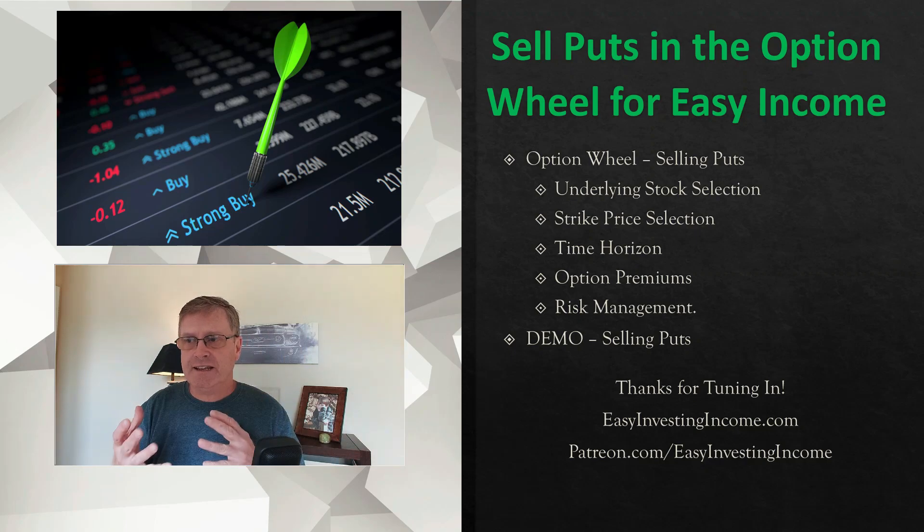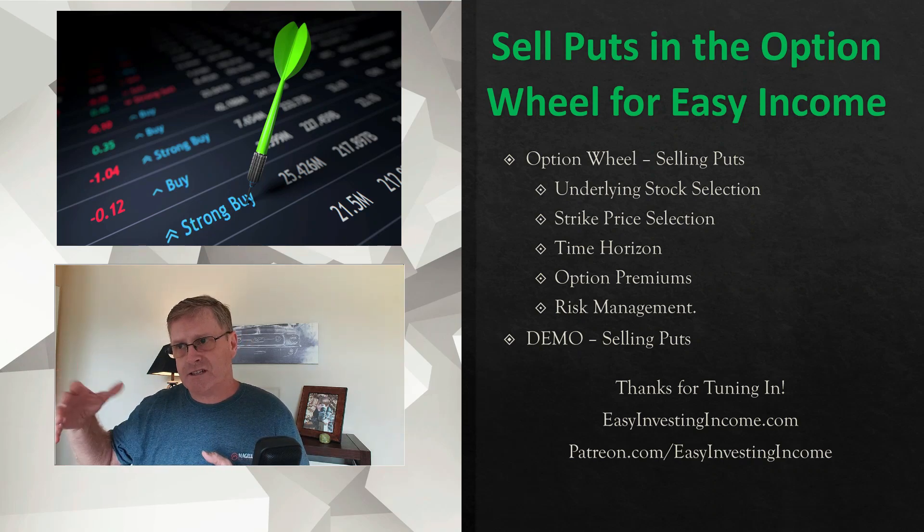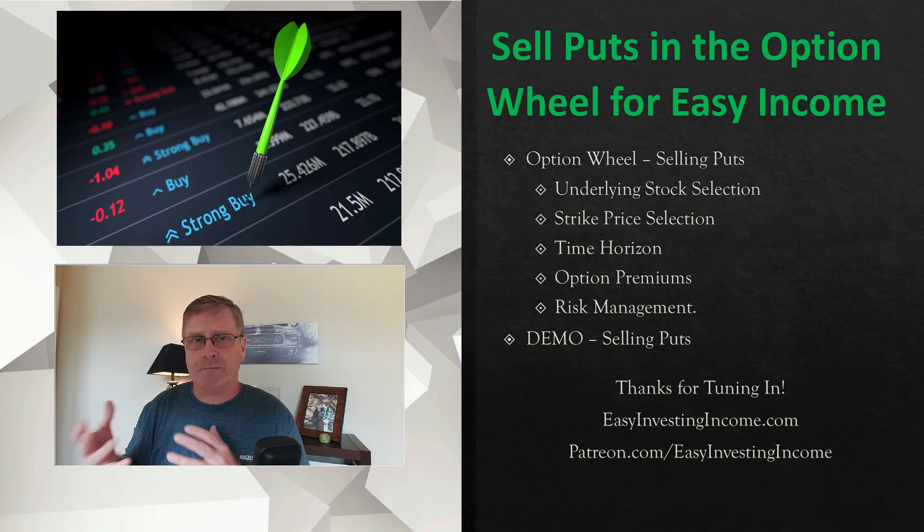Once you've identified a really good company, the next key point is coming up with a good strike price. I typically like to start with around 10% below the current price. So if you're looking at Coca-Cola and it's at $60, I would look at around $54 or $55. That's usually a starting point. I also look at what's called Delta, which is a Greek — it's just the probability that the option contract will expire out of the money. I typically look at a 15 Delta for puts, which relates to an 85% probability that the put will expire out of the money. A 15 Delta coincides a lot with 10% below the current price.